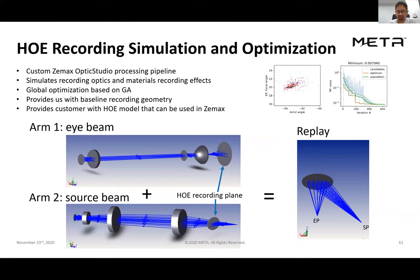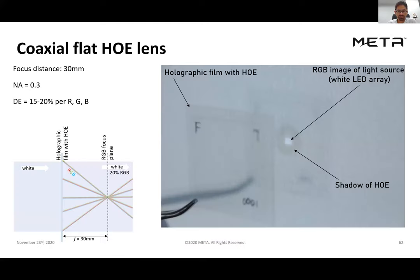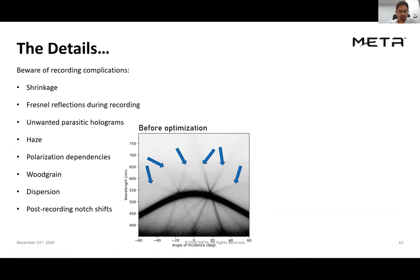Here's an example of a transmission hologram. Light comes from the left and passes through a transparent piece of film — you can see the shadow of tweezers through the film itself. There's a holographic optical element at the center that acts as a lens for red, green, and blue, focusing the pattern from a series of point LEDs onto a screen. You can see an image of the RGB LEDs on the screen after being transmitted and focused by this 150-micron-thick piece of film.